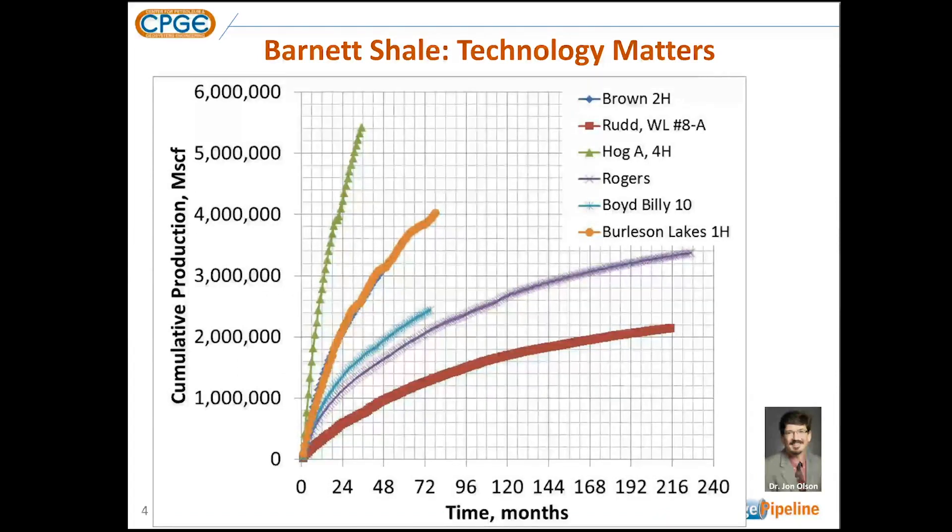Let me just remind you of the importance of hydraulic fracturing. If you look at this plot on the screen, the x-axis is time in months — a total of 20 years — and the y-axis is cumulative production in thousands of cubic feet. This represents up to six billion cubic feet of cumulative gas production.